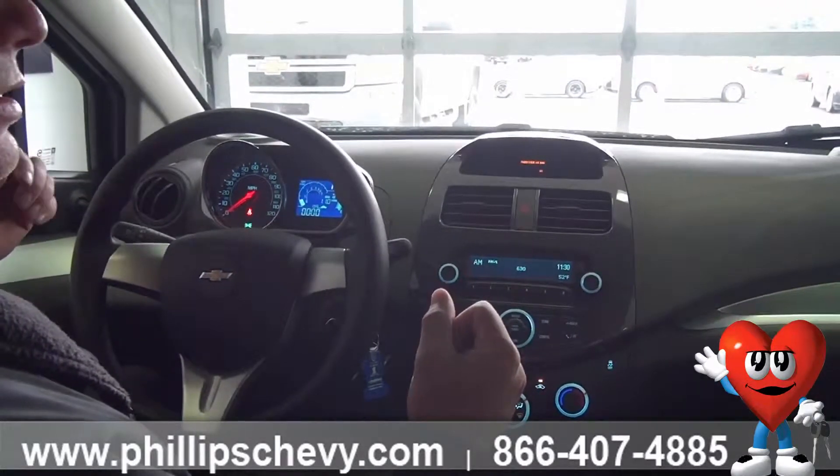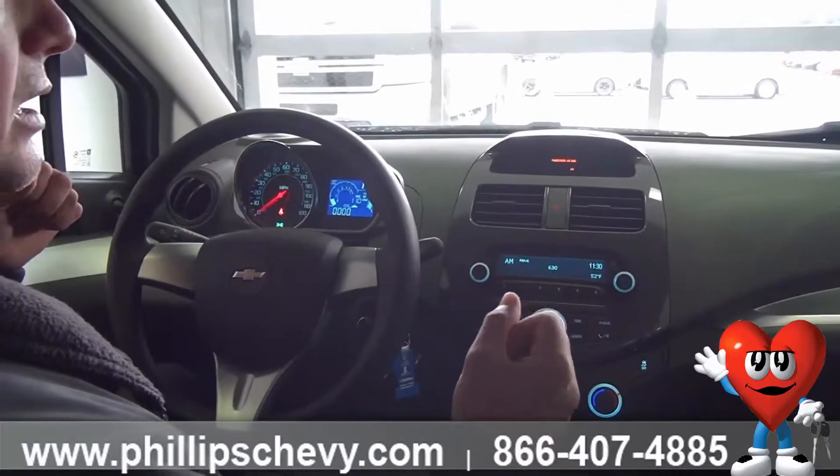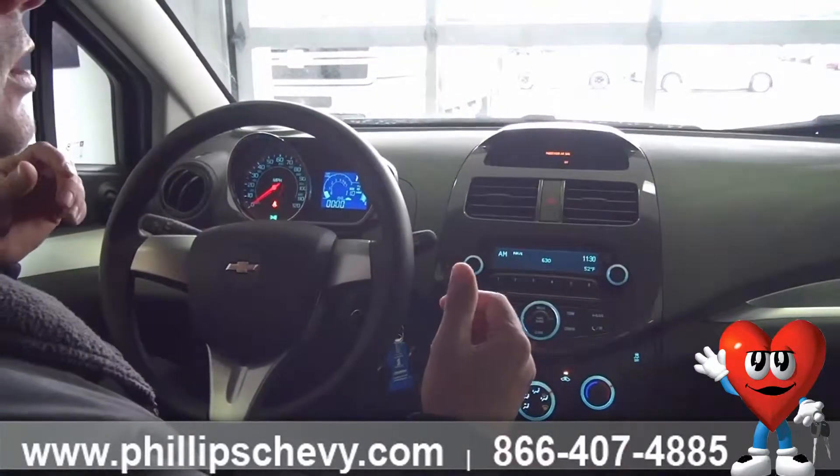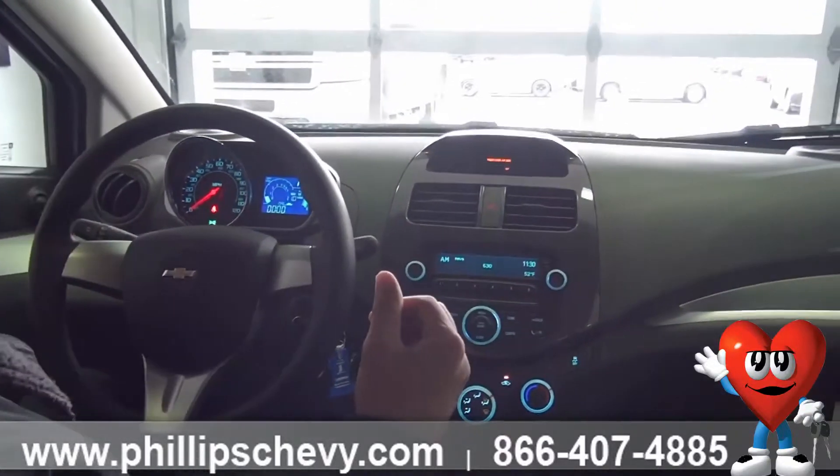Also, if you lock your keys inside the car, OnStar can unlock it. And if your car is stolen, they can recover your car, shut it down, and tell the police exactly where your car is.